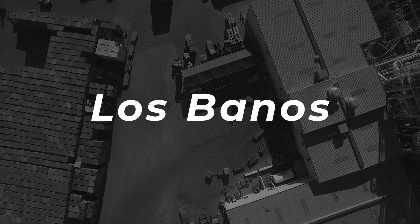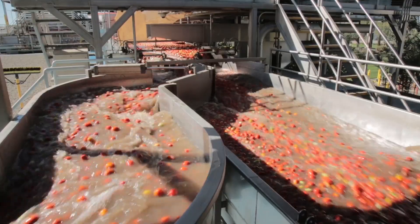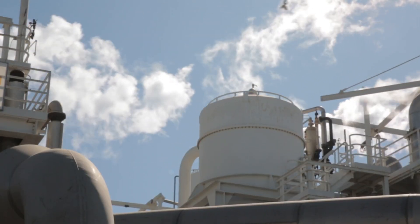Our Los Banos facility has been busy with both talent-related projects and capital projects. On the capital side, we're doing a lot of work to improve the reliability of how tomatoes flow through the plant — adding choppers in some spots and removing bottlenecks. The nice thing about the big crop in 2023 is we learned exactly where those bottlenecks were, so we could work on them in the off season and make sure they won't present an issue in the future.